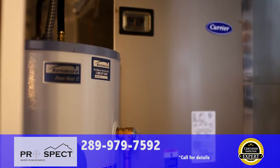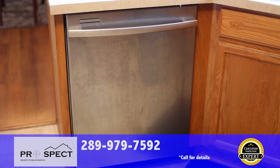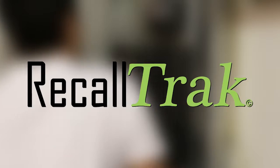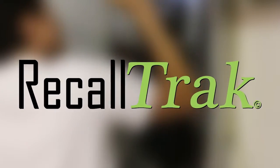After your inspection, we don't stop working for you. If any of your appliances become recalled by the manufacturer in the future, for as long as you live in your home, we will send you a notification right away and help you get your free repair. If you get a new appliance, it'll be added to the system free of charge.